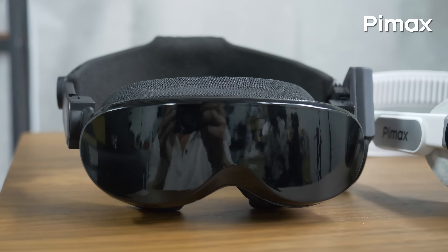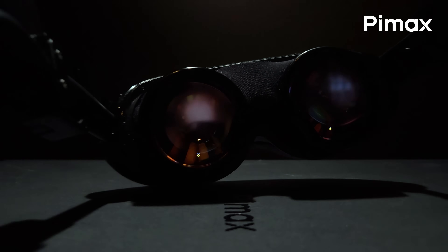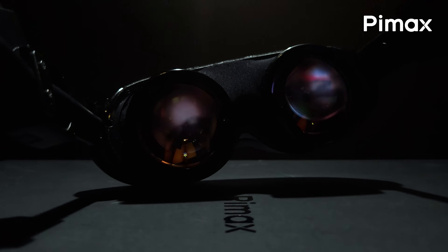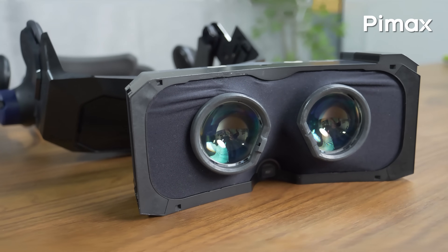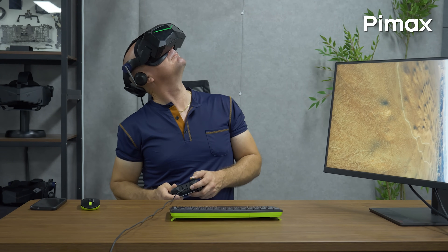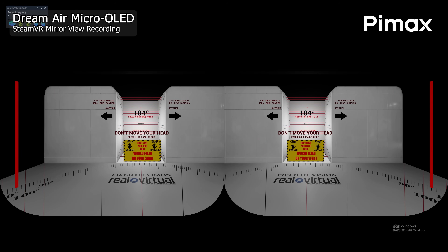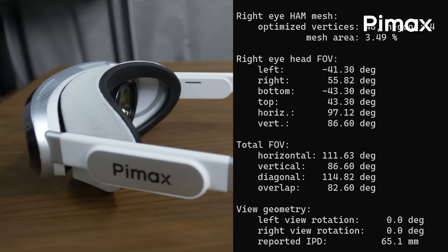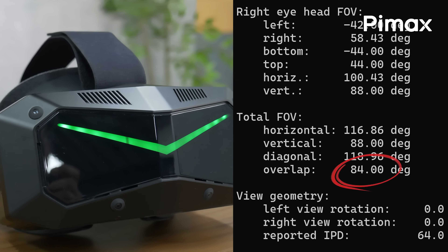In my last videos, I presented the field of view and binocular overlap values for both the Dreamer micro-OLED DVT sample in its current development stage, as well as the Crystal Super and its latest micro-OLED optical engine soon to be shipped. Some people loved the fact that the field of view I presented was indeed impressive on both headsets — 116 degrees versus 110 degrees horizontally. But another part of the VR community got concerned when they realized that the binocular overlap values were 82 and 84 degrees respectively.